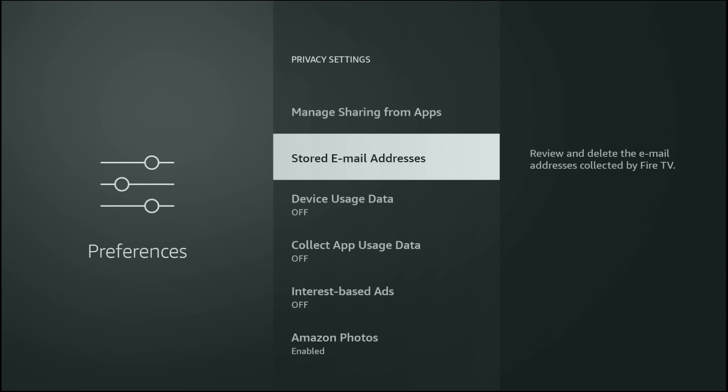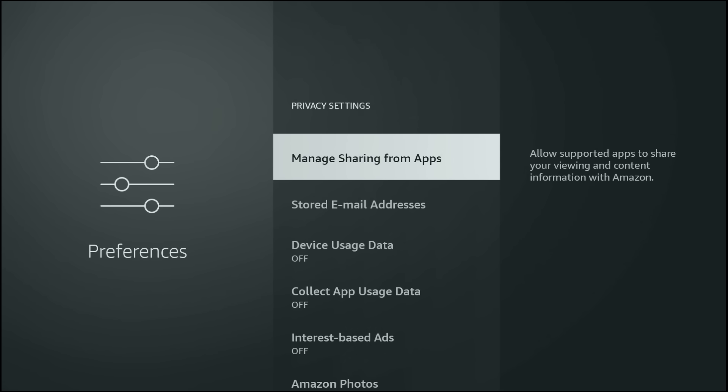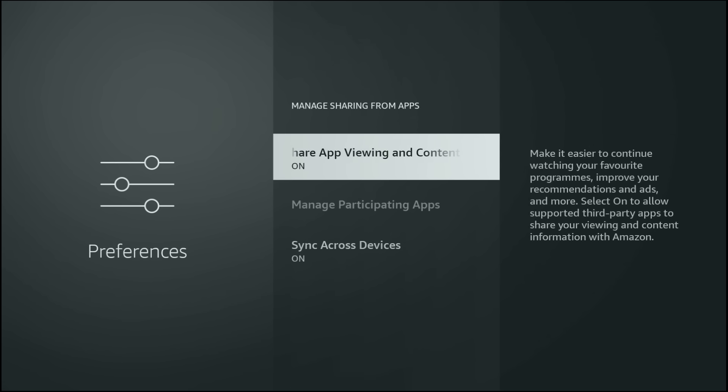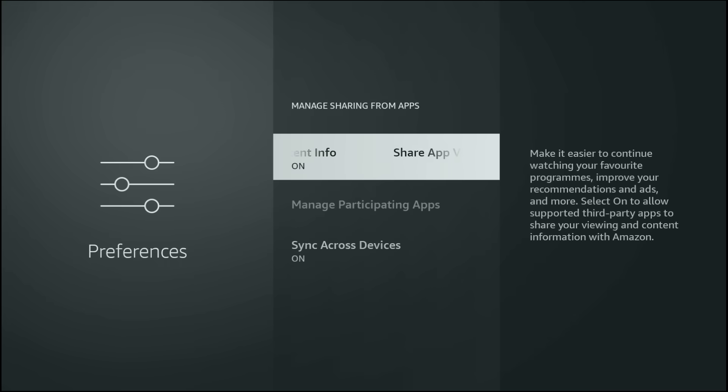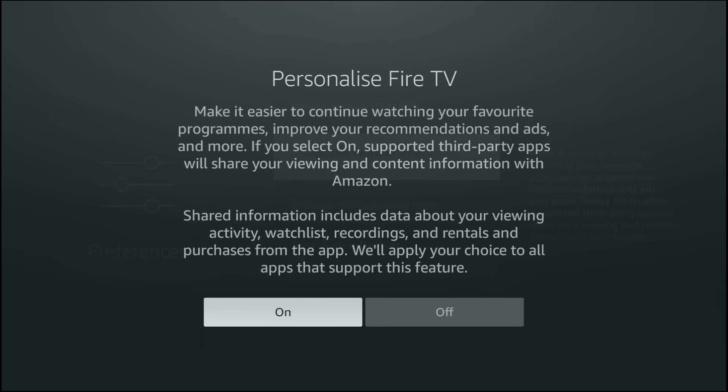Next, check for a newer option called Manage Sharing from Apps. This was quietly added in a recent update and is easy to miss. If this is turned on, supported apps can share your viewing activity, watch lists, rentals and recordings across platforms. You do not need this for normal streaming, so turn it off.